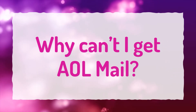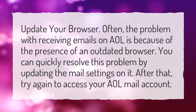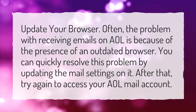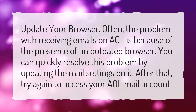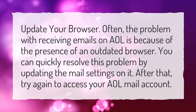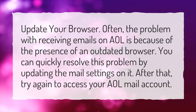Why can't I get AOL mail? Update your browser. Often, the problem with receiving emails on AOL is because of the presence of an outdated browser. You can quickly resolve this problem by updating the mail settings on it. After that, try again to access your AOL mail account.